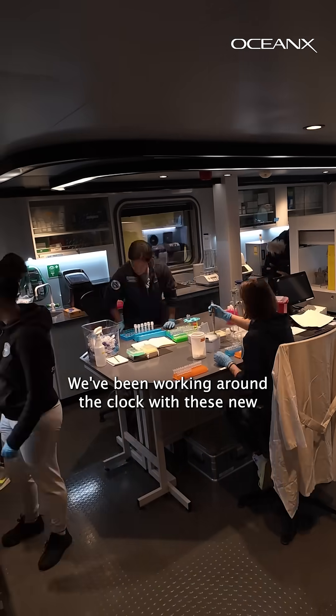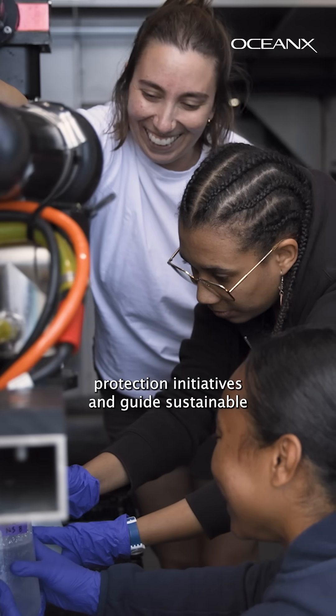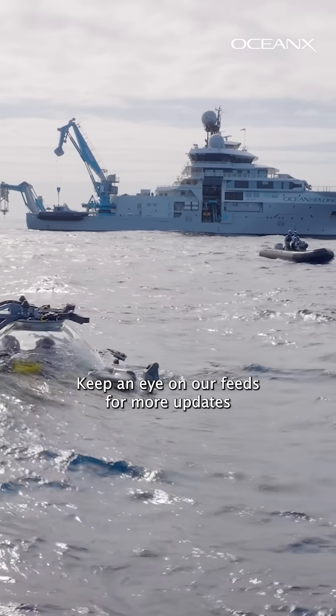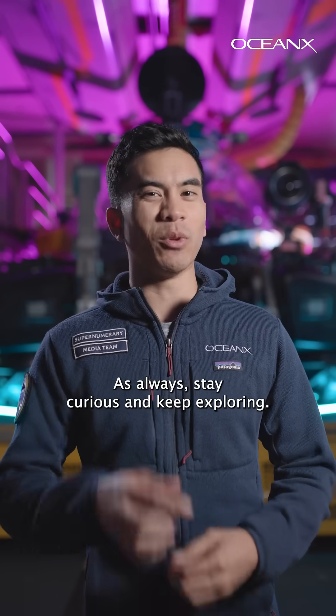We've been working around the clock with these new AI models at the seamounts so that AI tools can support ocean protection initiatives and guide sustainable use decisions. Keep an eye on our feeds for more updates and follow our YouTube for more on OceanX. As always, stay curious and keep exploring.